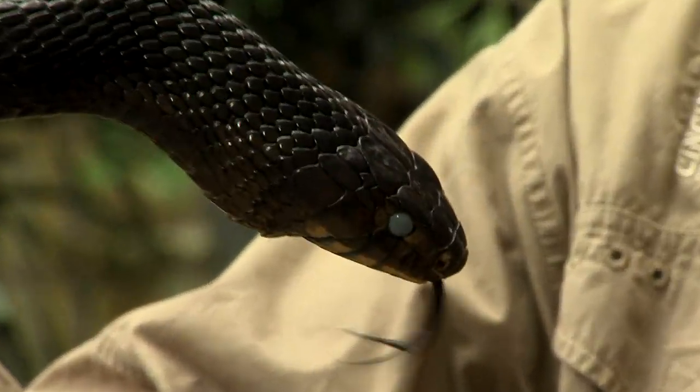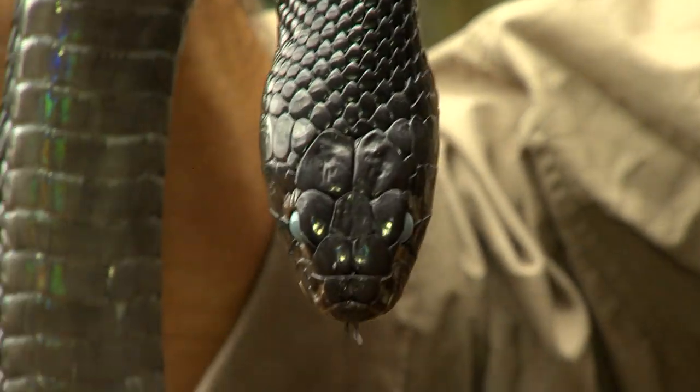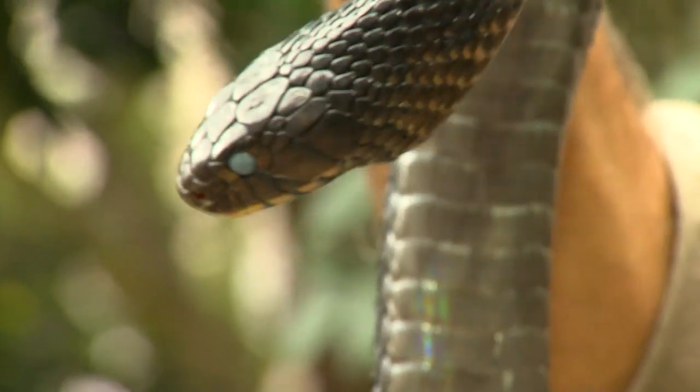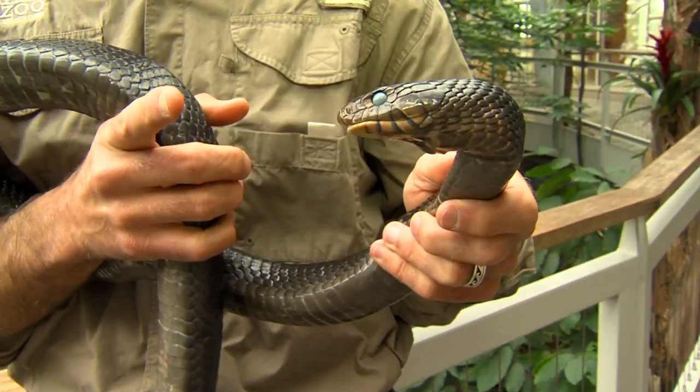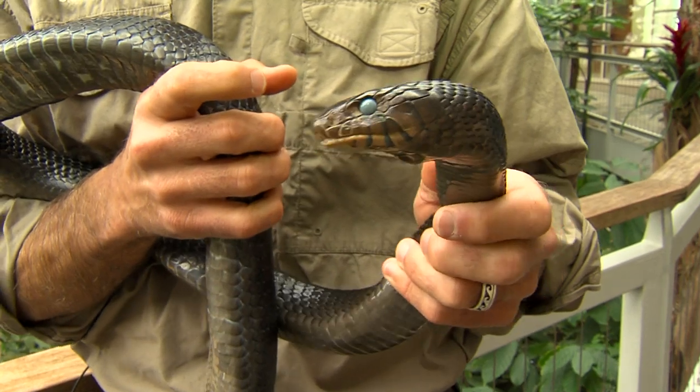Now, here's a tricky thing you might not know. Snakes shed their skin, and that includes a skin that grows over their eyes. So this one's about to shed — Cerulean has those little contact lenses that will very soon pop off along with the rest of its skin as it sheds.